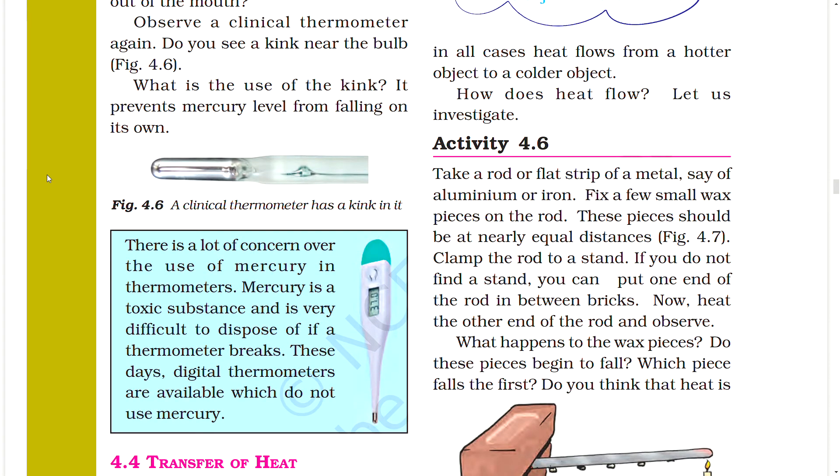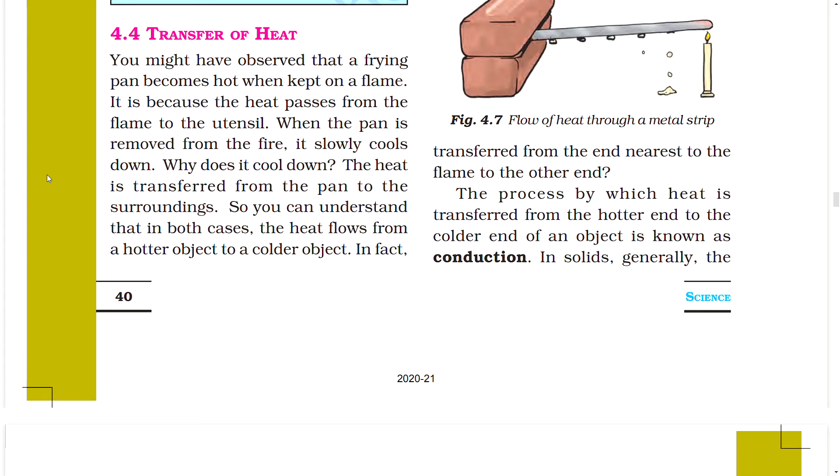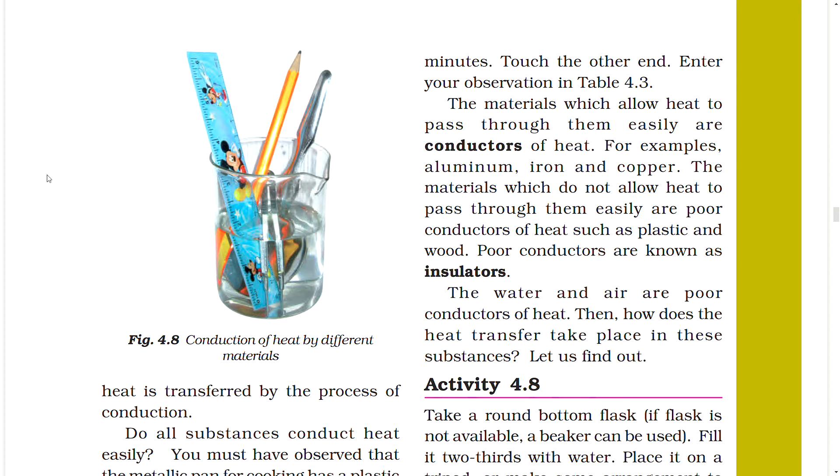Activity 4.6: Take a rod or flat strip of metal such as aluminium or iron. Fix a few small wax pieces on the rod at nearly equal distances, and clamp the rod to a stand. Heat one end of the rod and observe what happens to the wax pieces. The pieces nearest to the flame fall first. Heat flows from the heated end to the cooler end. The process by which heat is transferred from the hotter end to the colder end of an object is known as conduction. In solids, generally, heat is transferred by the process of conduction.